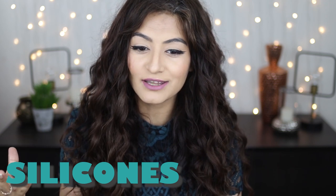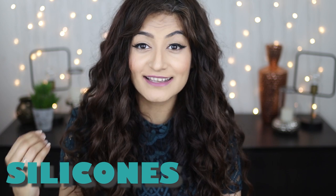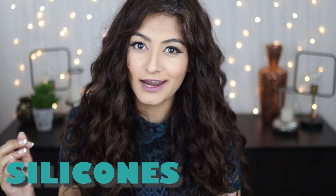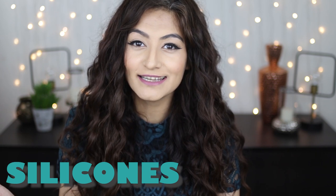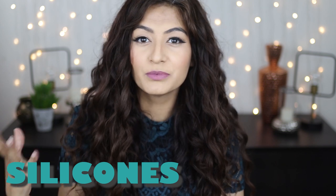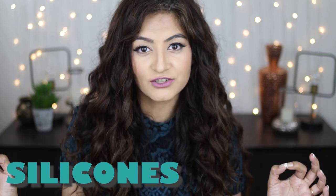The second ingredient to watch for is silicones. Silicones are lubricants that seal and condition the hair and add shine, but essentially you need to think of them as a layer of plastic or rubber coating your hair. They do not allow water or air to pass through, have a tendency to build up on the hair making it feel weighed down and heavy, prevent nutrients from entering the hair, and can cause damage and breakage.